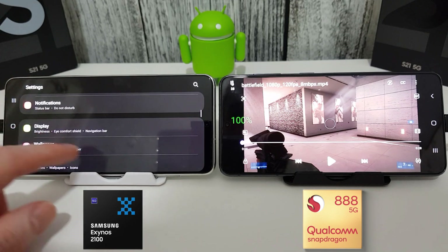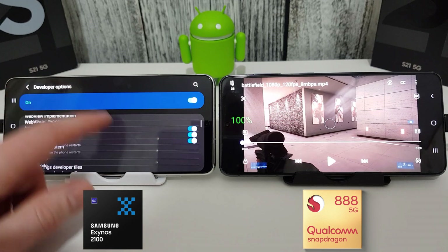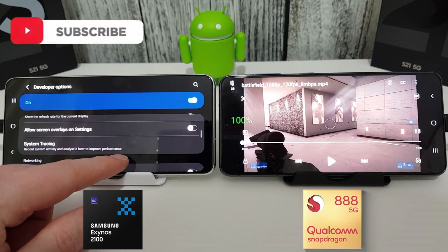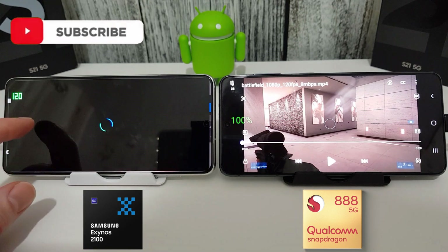Hi, it's John from Android Alex, and welcome to this battery drain test between the Exynos 2100 and the Snapdragon 888 on the Galaxy S21 series. You can see here I'm just setting up and confirming that the screen is running at 120Hz whilst playing this video.